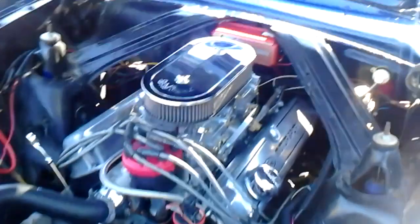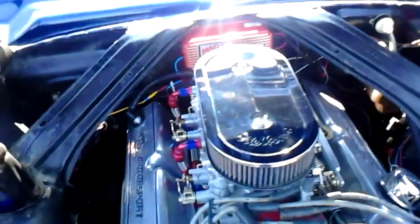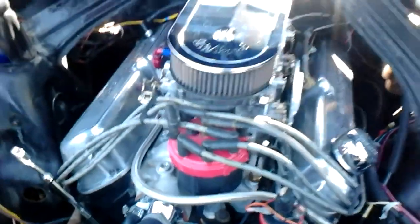Here's the power plant as I talked about. You can see all MSD stuff. The big dual quads. MSD blaster ignition.